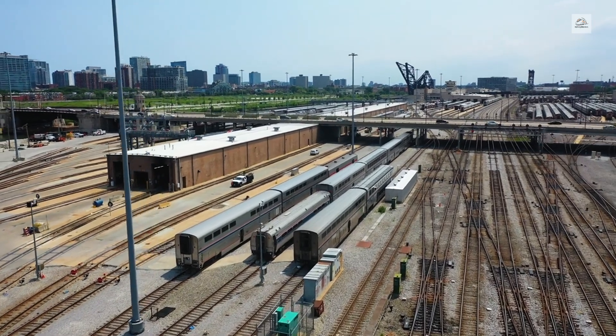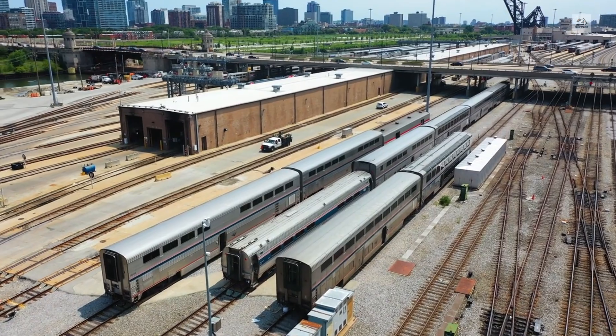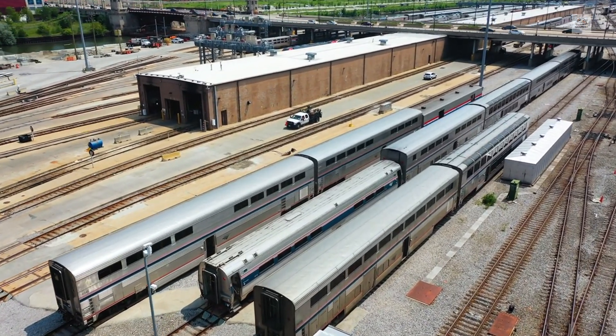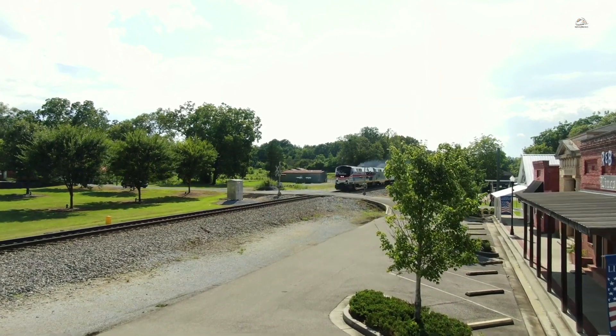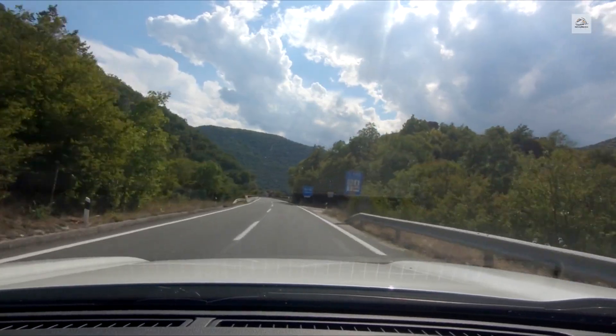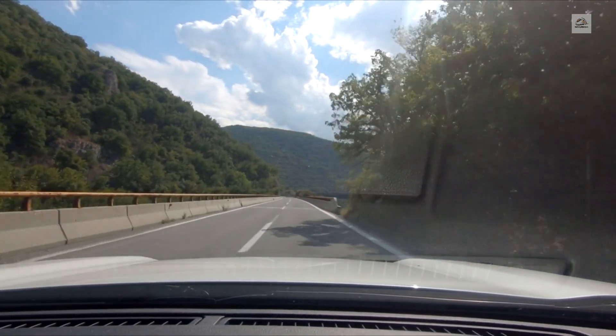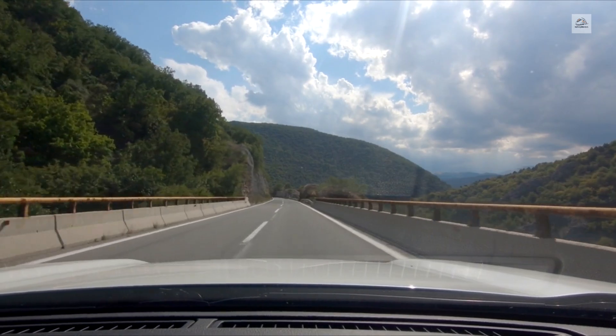Hello, fellow travelers. Welcome to our exploration of the Amtrak Great Dome Car, an iconic feature of America's railway history. Today, we'll journey through its fascinating story and uncover some lesser-known facts about this beloved railcar. But before we dive in, if you're new here, don't forget to hit the subscribe button and the notification bell to join our travel community.